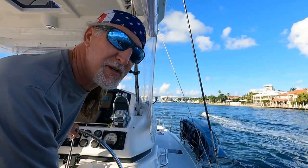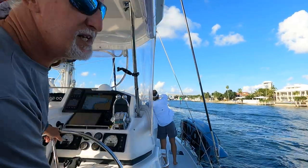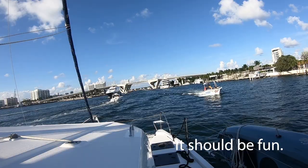We were going fast to make the opening, so we got here 15 minutes early actually. Now we have to wait here for 15 minutes dodging all the jet skis. Should be fun.